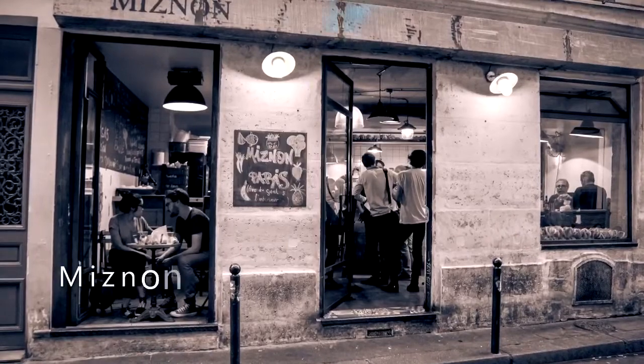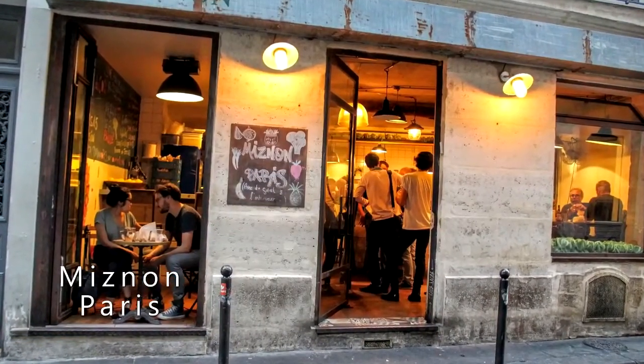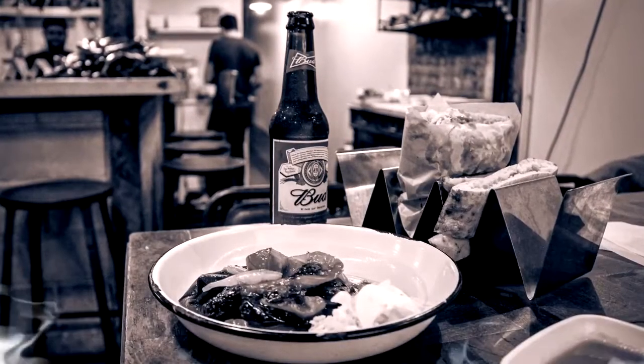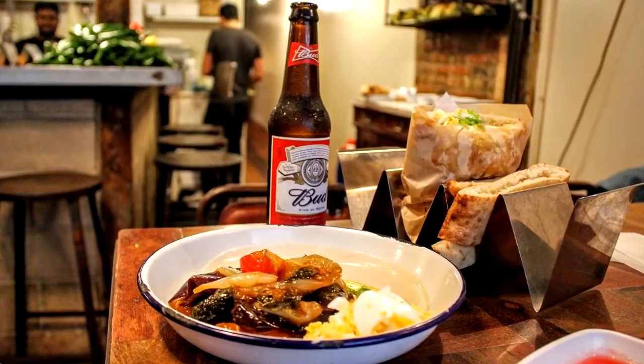Step into Miznan for an Israeli spin on French classics. The food is worth the trip and the atmosphere is lively, making this place a local favorite for good reason. Recommended dish: ratatouille with beef bourguignon pita.